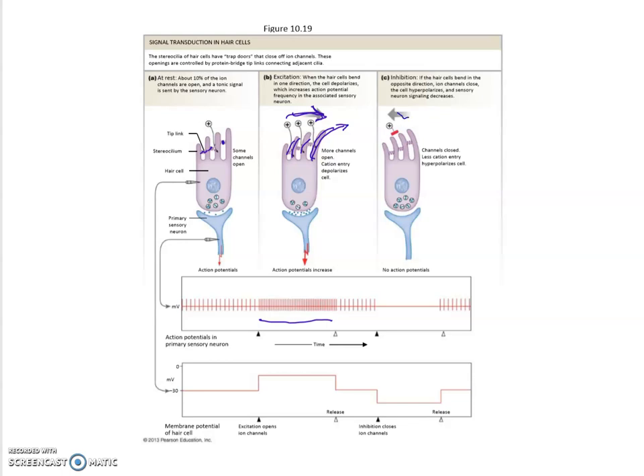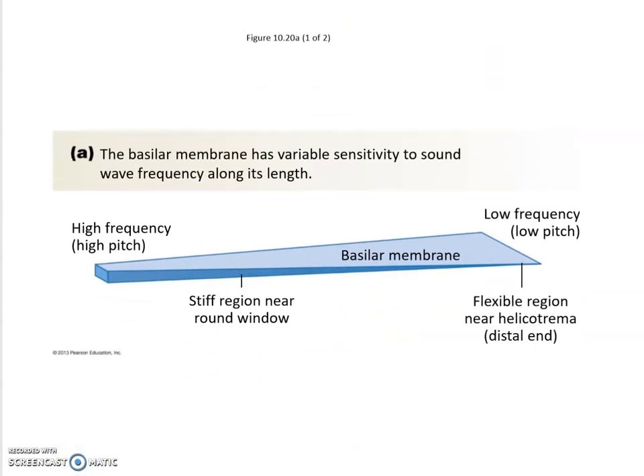The opposite would be true if we're moving to the left — the tallest stereocilia is being pulled to the left and pushes all of the smaller ones down and toward the left as well. That results in decreased firing of action potentials. So depending on which direction you are pulling these stereocilia, you get more or fewer action potentials, which then translates to information that the brain can understand and evaluate.